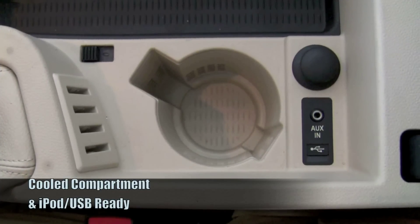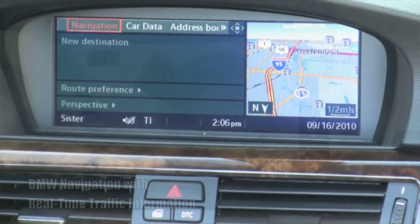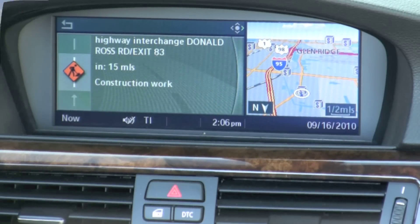The center compartment can be cooled and there you will find the auxiliary input and USB port for your audio device. The BMW navigation provides you with turn-by-turn directions, and the real-time traffic information will keep you away from trouble on the road.